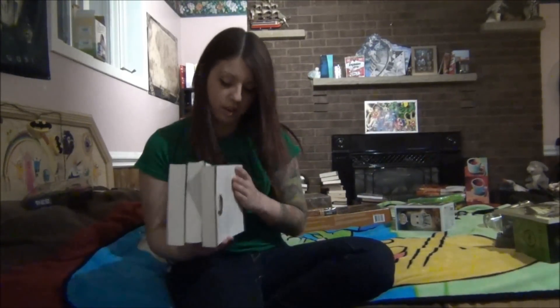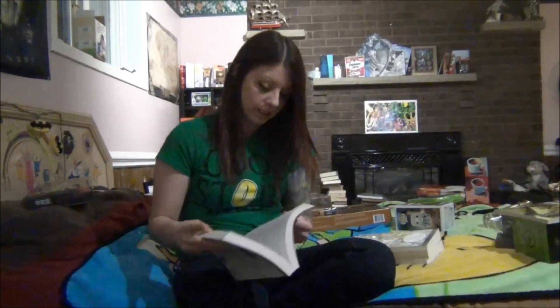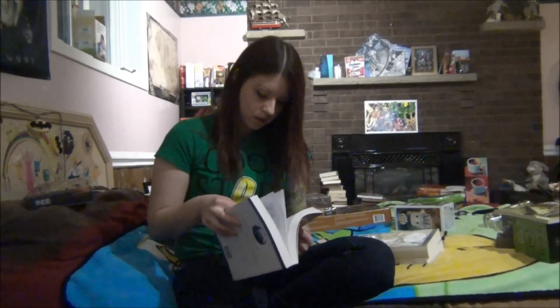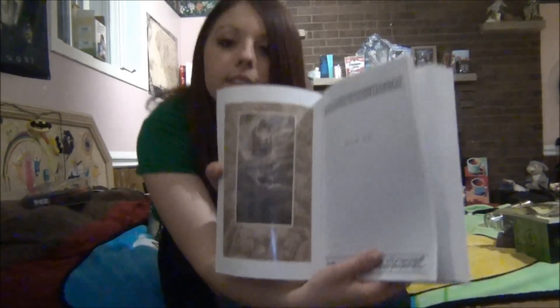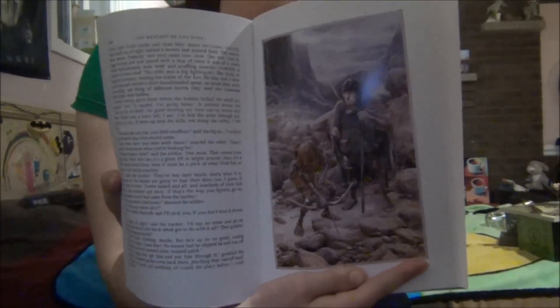And then I have more Lord of the Rings books. These ones are just another edition — they have more artwork in them. It's pretty cool, I'll show you. Just some nice artwork and stuff.